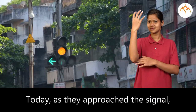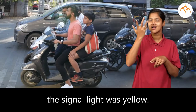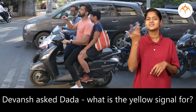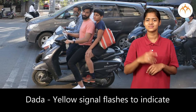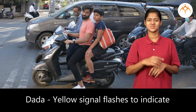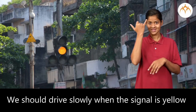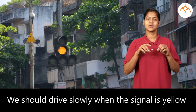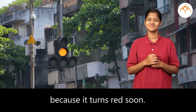Today, as they approached the signal, the signal light was yellow. Devansha asked, Dada, what is the yellow signal for? Dada said, the yellow signal flashes to indicate that the signal is going to turn red. We should drive slowly when the signal is yellow because it turns red soon.